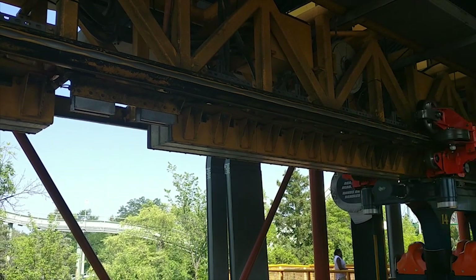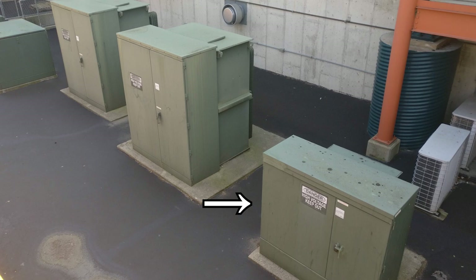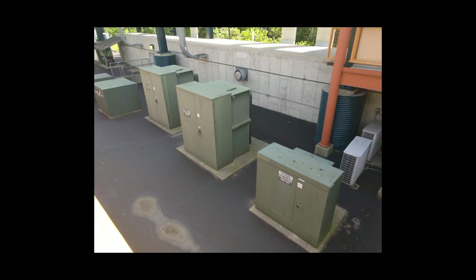Look at all of these pad-mount transformers behind the ride. For some context, this one here is, I think, the same exact size as the transformer powering the building I live in, which has 60 units each with 100-amp service. There are two of these enormous transformers which are probably at least double the size of that. So it would appear this ride needs as much power as about seven condo buildings — each with 60 units. Of course, the ride is only drawing that power when it launches.